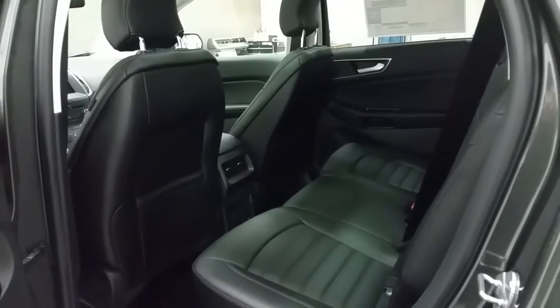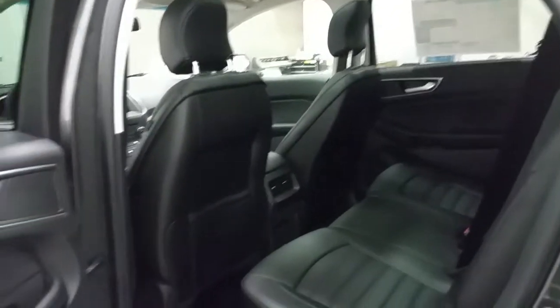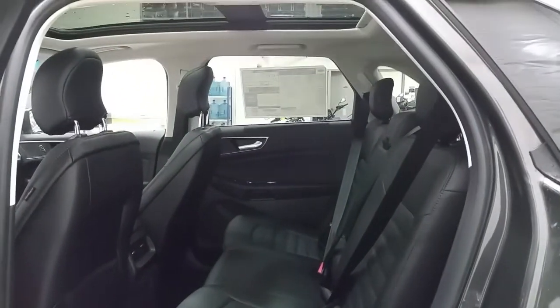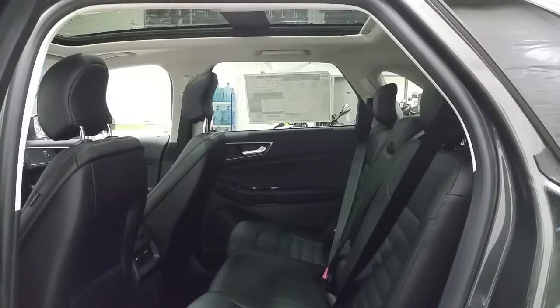The second row passenger will enjoy a 110V and 12-volt power supply, rear air vents, power windows, and lots of storage in the seat backs and door panels. If not needed for passengers, the seats fold down in a 60/40 split to offer more cargo storage room.